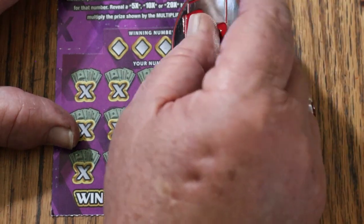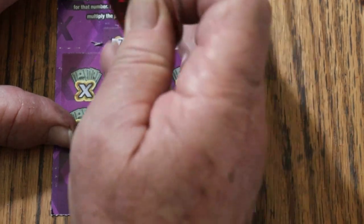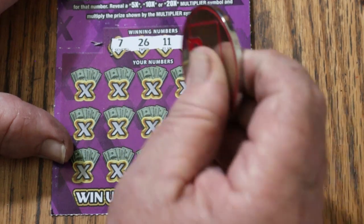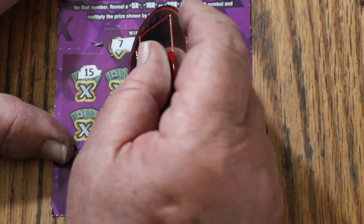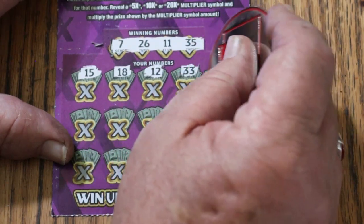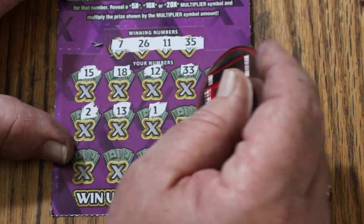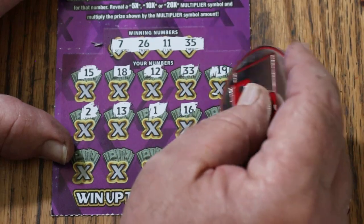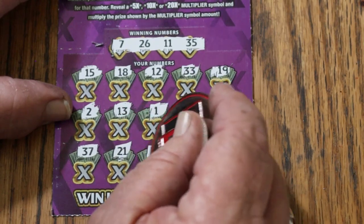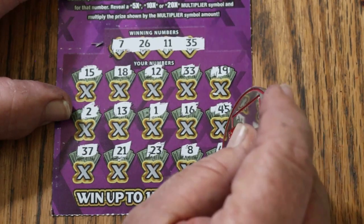Starting with ticket 58. The winning numbers are 7, 26, 11, and 35. My numbers: 15, 18, 12, 33, 19, 2, 13, 1, 16, 45, 37, 21, 23, 8, and 40. I do like the contrast — dark numbers, light background — makes things a little easier. Nothing on the first one.